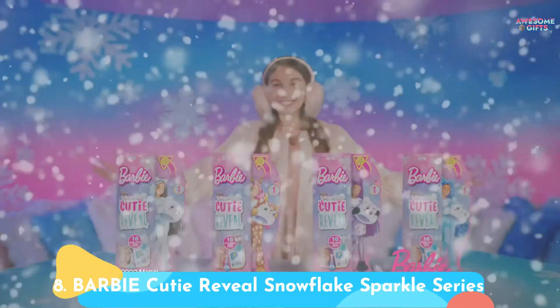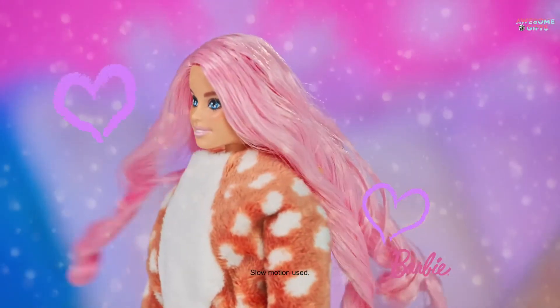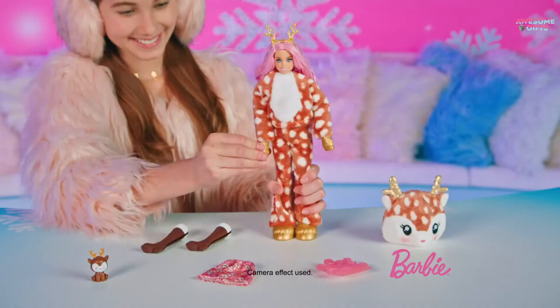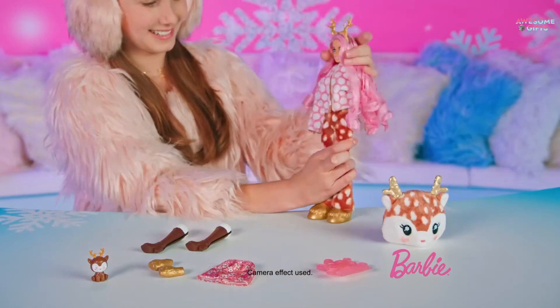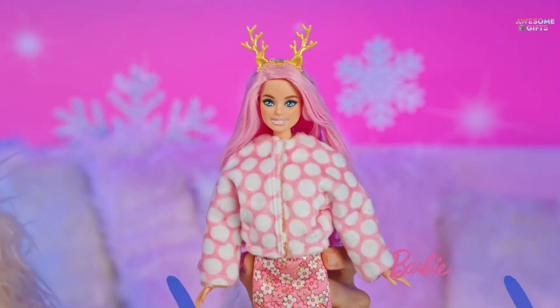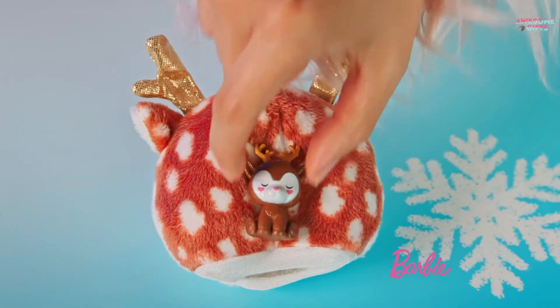Number 8: Barbie Cutie Reveal Snowflake Sparkle Series. This adorable Barbie comes loaded with 10 surprises. First, you take off the head of her costume to unveil the doll underneath. Then, more surprise bags add to her accessory collection. There's even a color-changing element to Barbie's face. You can get either a polar bear, a reindeer, or a husky. It's for ages 3+.